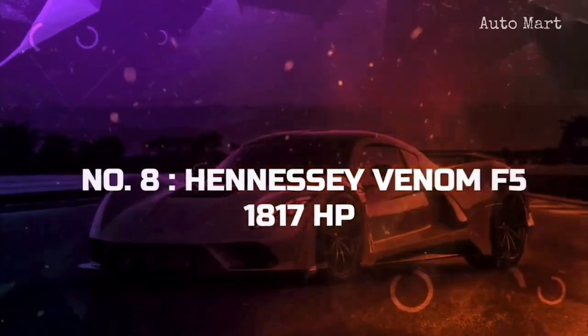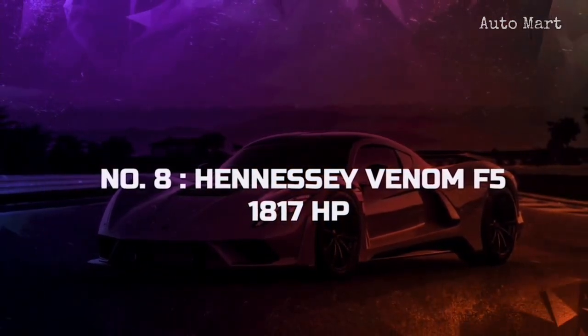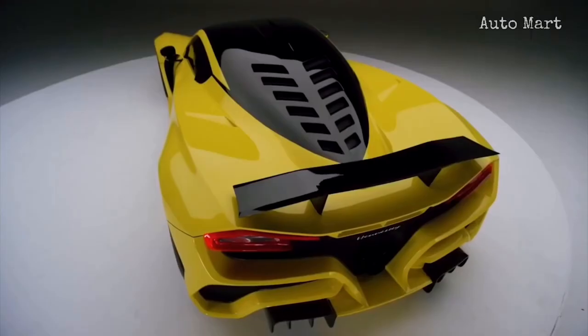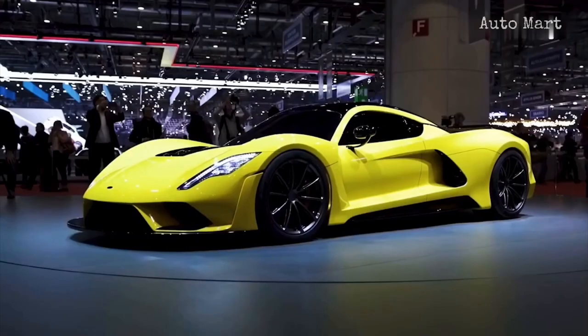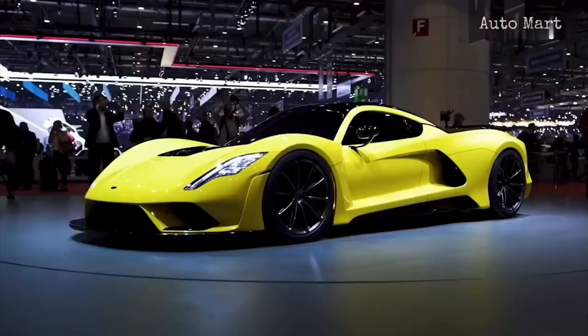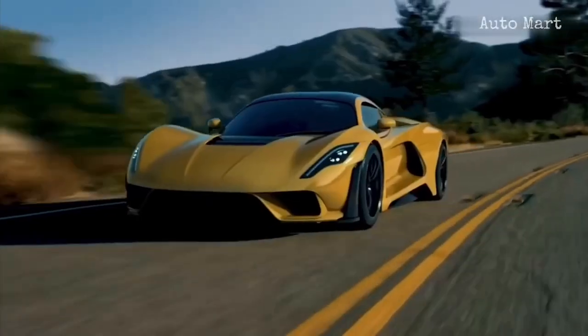Number 8: Hennessey Venom F5. The Hennessey Venom F5 secures the number 8 place, although it's largely an under-development car. The hypercar boasts an incredible power output of 1,817 horsepower that can be fully unleashed upon switching to the F5 mode.